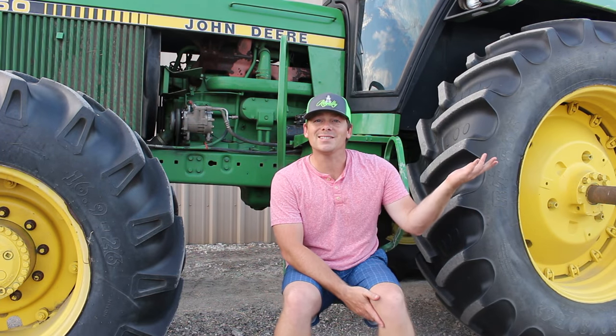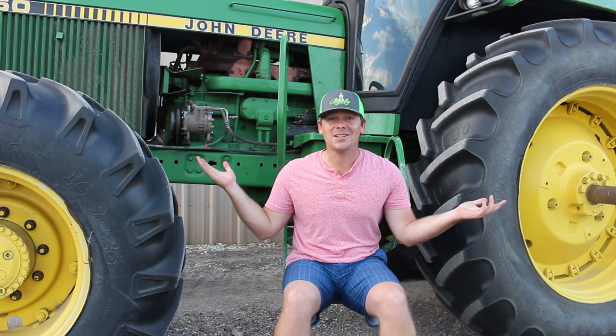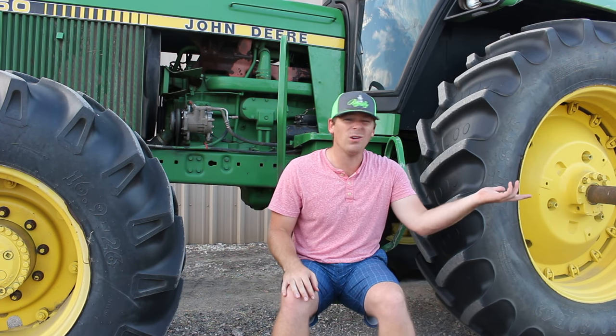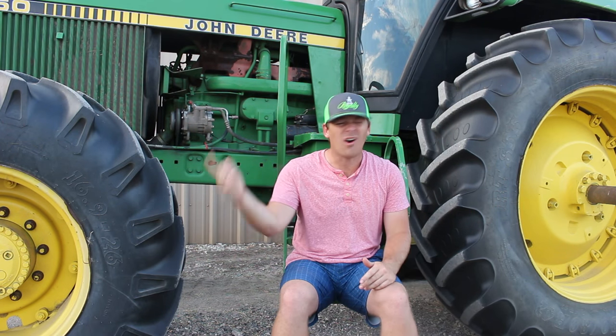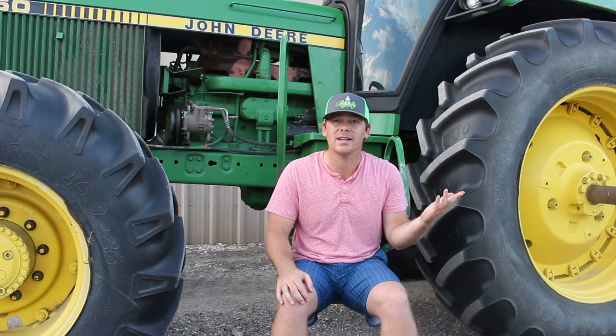Thank you guys for watching Hudson's Playground and learning about all the numbers, colors, and shapes on these awesome tractors! Come back for our next videos, or click one of our old ones! We've got tons of videos - from tractors, to toys, to Play-Doh, all sorts of things for everybody! If you could subscribe, we'd really appreciate it! Bye!